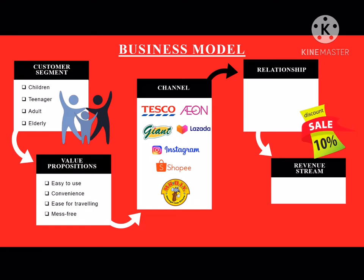As for customer relationship, we prepare a discount for early buyers and a second item special price promotion such as 10% discount. As for revenue stream, our pricing mechanism is a fixed menu pricing, so our revenue is based on our product sales.